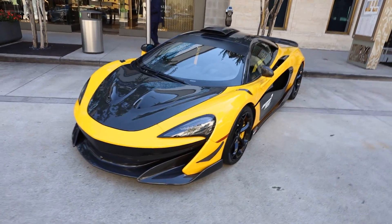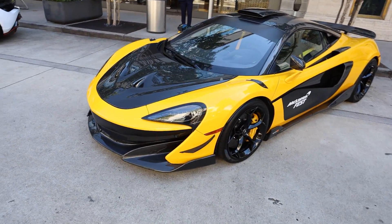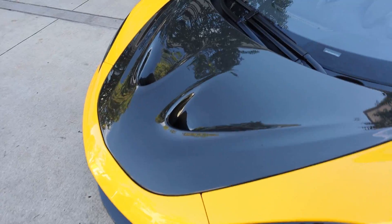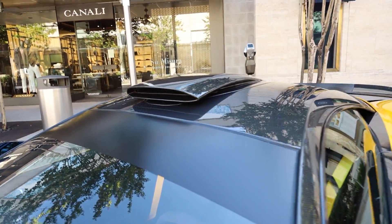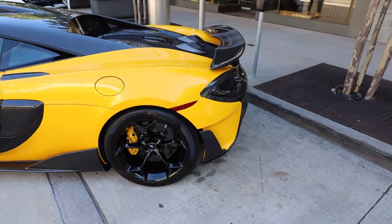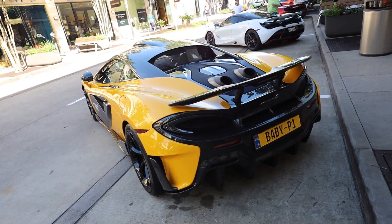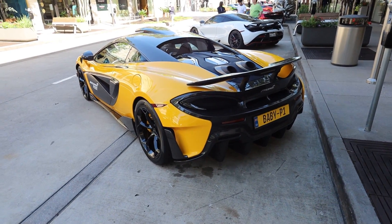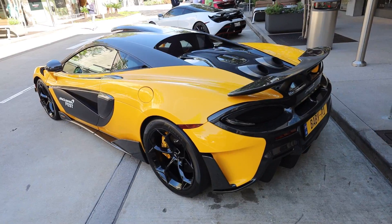Up front and center we got the baby P1 — the 600 LT with the P1-style carbon fiber hood. The thing that makes this car one of my favorites is the roof scoop, that is so awesome. This car is just crazy, crazy cool to look at, and he's got the plate 'baby p1' like an absolute baller. This dude has a bunch of really cool cars and this is a sick addition to the fleet.